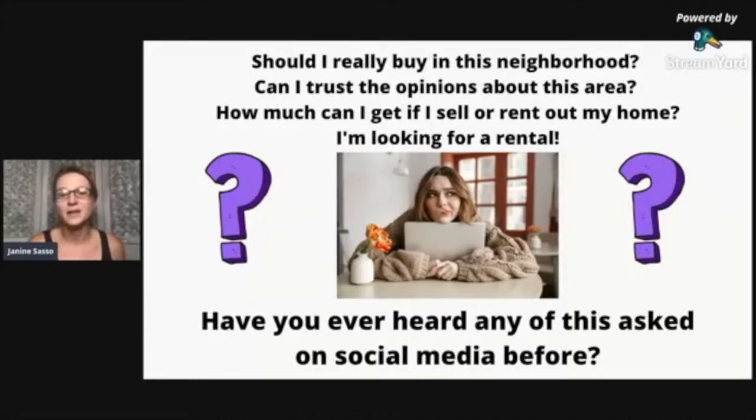Let me ask you this: 'Should I really buy in this neighborhood? Have you heard anything about this neighborhood? Who lives here? Can I really trust the opinions about this neighborhood? What if I decide to sell — how much can I get? What if I decide to rent — what's the current rental price? I'm looking for a rental.' Have you heard any of these questions asked on social media before? Drop it down in the comments.